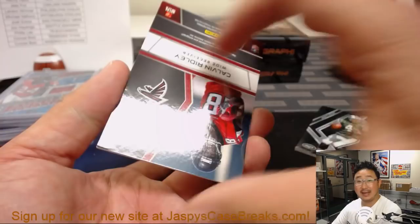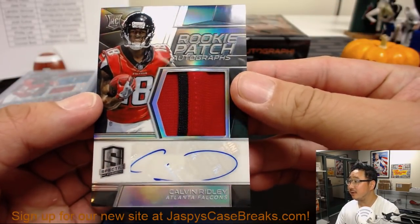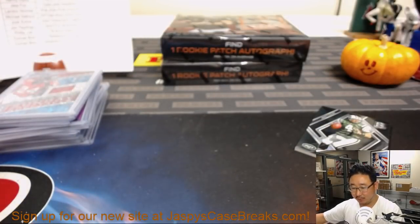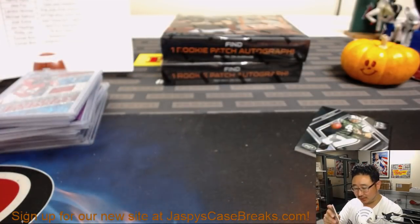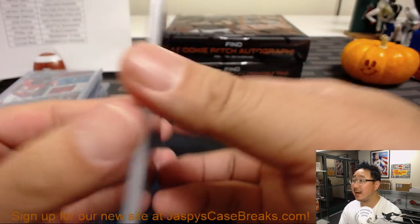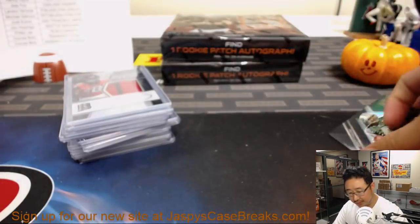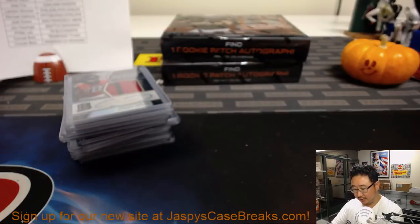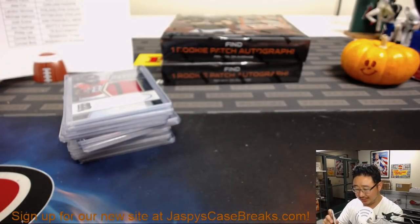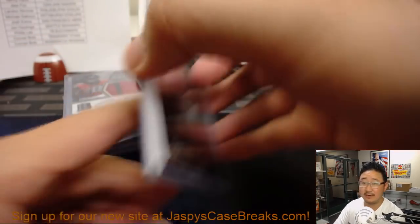There's Brett Favre and Calvin Ridley for Johnny — that's definitely two colors, no doubt about that. Calvin Ridley autograph — he's coming into his own. 8 out of 99, just 10 off the jersey number as usual. And for Nancy, you got old Brett — Jets edition of Brett Favre, 47 out of 99.